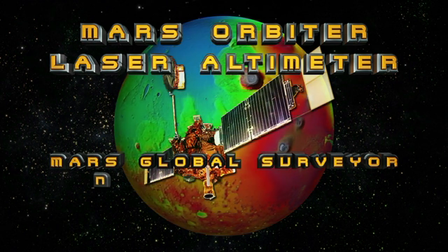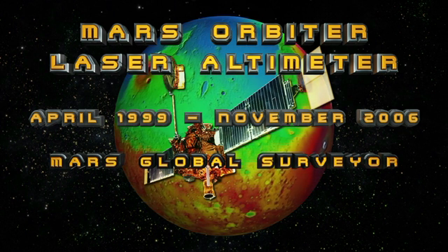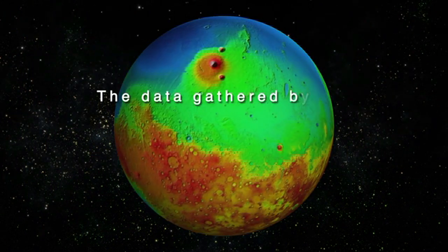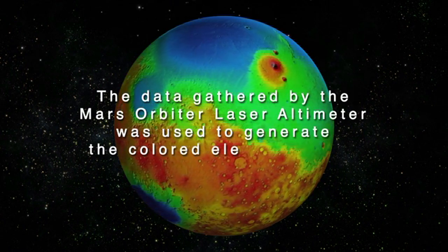Mars Global Surveyor began its mission in April of 1999 and ended its Mars mission in November of 2006 when it ceased operation. The data gathered by the Mars Orbiter Laser Altimeter was used to generate the colored elevation map.